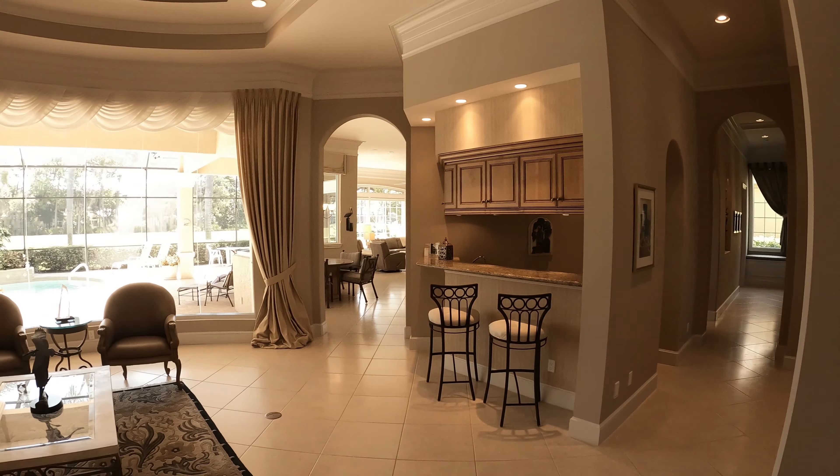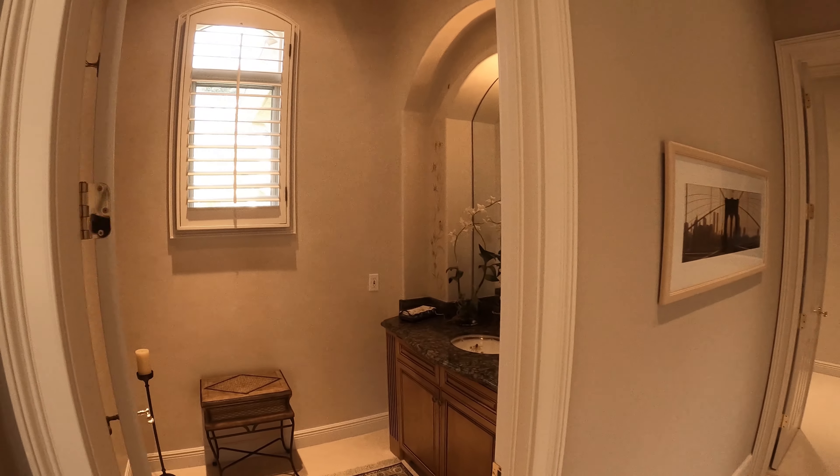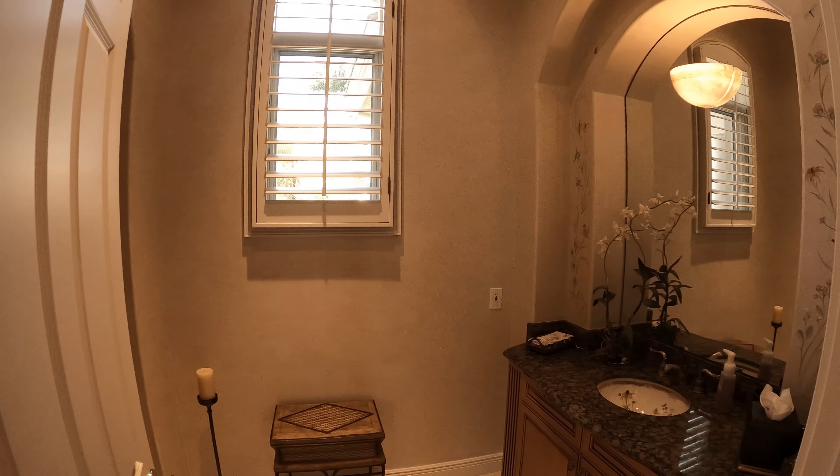This immaculate three-bedroom plus den, which may serve as a fourth bedroom, three-bathroom plus powder room estate home draws you in with breathtaking views.